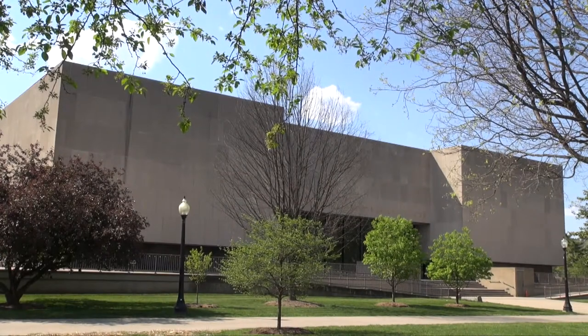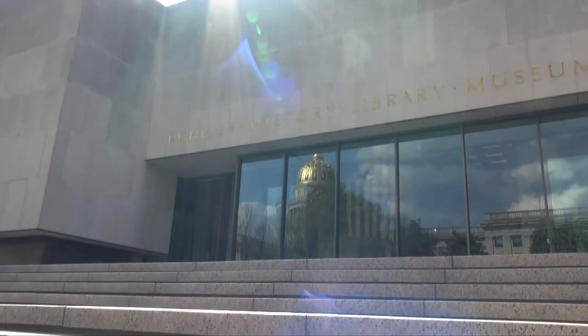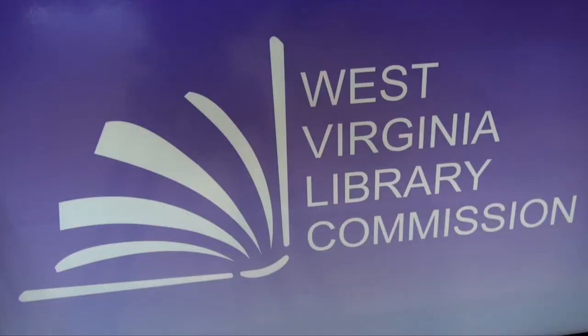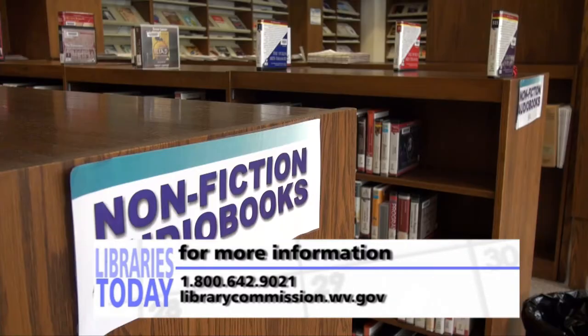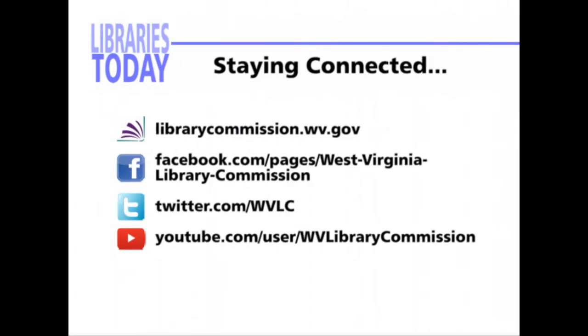The West Virginia Library Commission encourages lifelong learning, individual empowerment, civic engagement, and an enriched quality of life by enhancing library and information services for all West Virginians. For questions or comments regarding topics on this show, please do not hesitate to call us at 1-800-642-9021 or visit us online at www.librarycommission.wv.gov. To keep you updated on library happenings in the state and beyond, the West Virginia Library Commission uses the WVLC website, Facebook, Twitter, YouTube channel, and the Library Lookout newsletter.